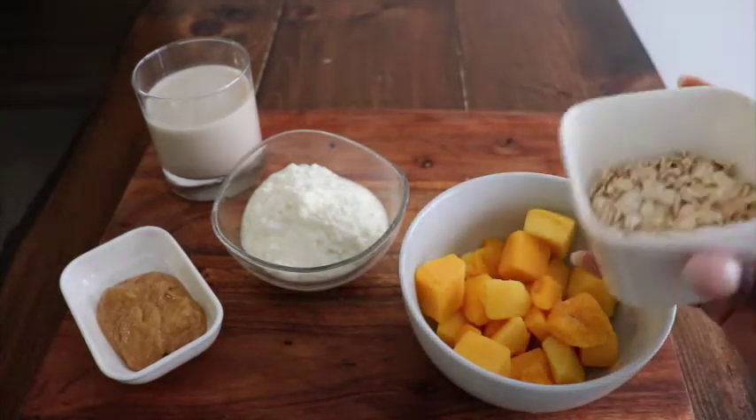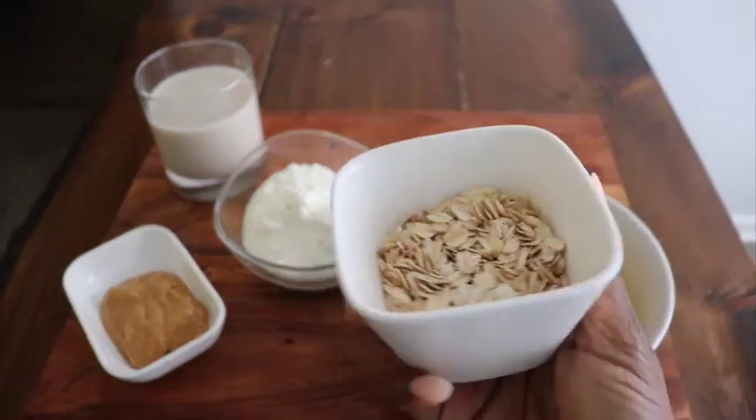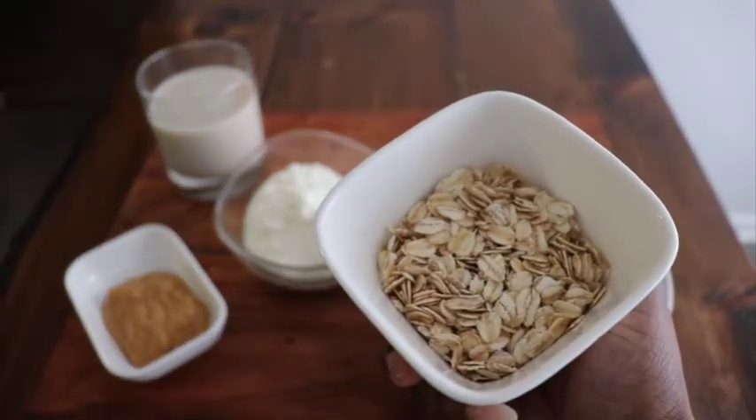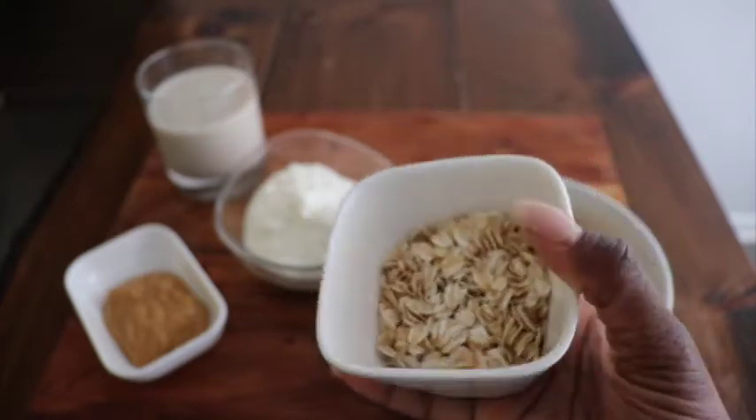Next up: oats. You can choose any oats — these are just large oats that I have. This is one third of a cup and this gives you four grams of protein right here.